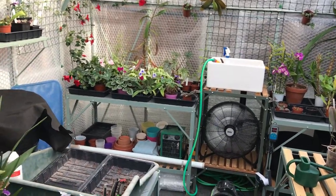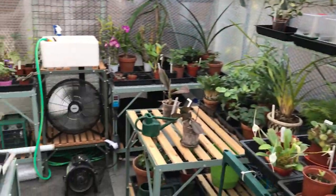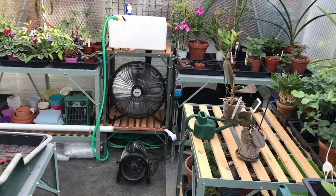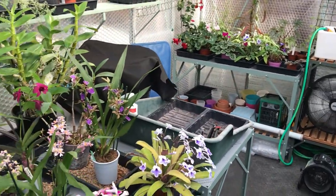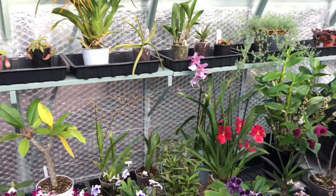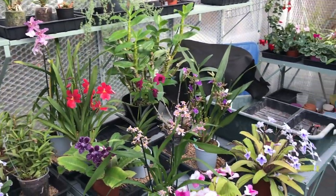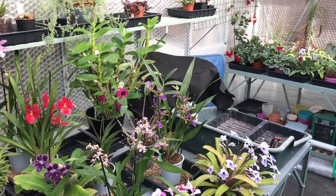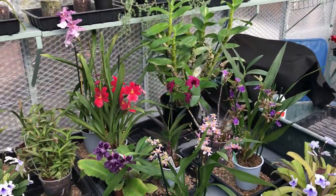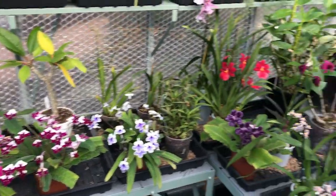I'm going to leave these fans on — there's two fans on at the moment. Orchids in particular don't like stagnant air; they like to have some kind of movement, and partly it prevents viruses and bacteria. In their natural habitat they're always going to get some kind of movement, so we've got the fans on, the sun's out, and it's looking good.